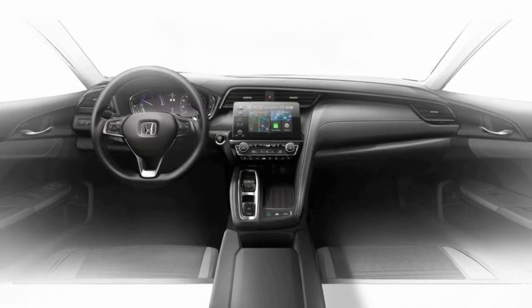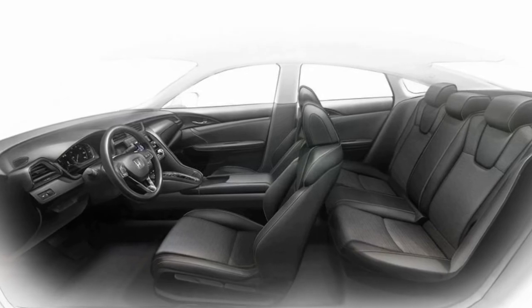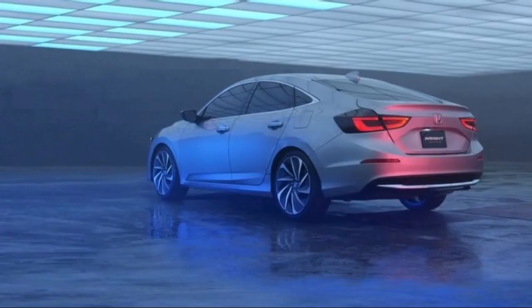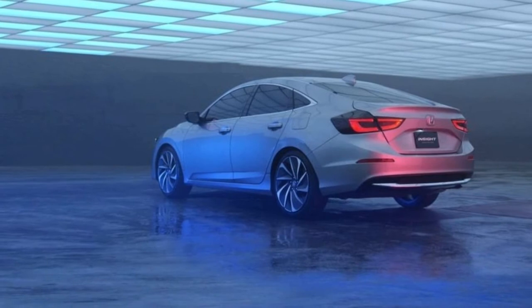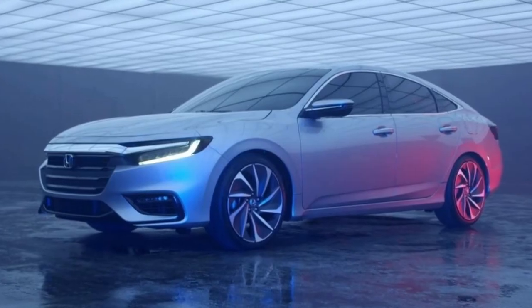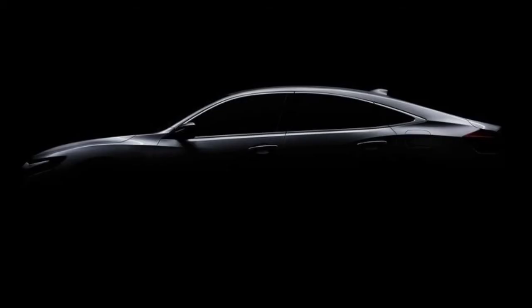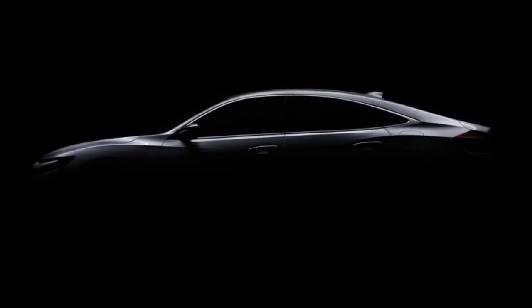Given that its side surfacing and overall proportions make it look remarkably similar to the Civic sedan, we're betting that the Insight uses the same front-wheel-drive platform. For now, Honda is not sharing many details about the Insight, which is being shown in prototype form. Nonetheless, in the company's usual fashion, it looks basically ready for production.